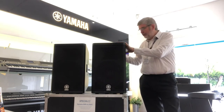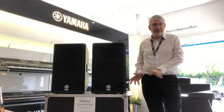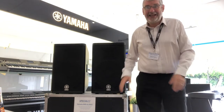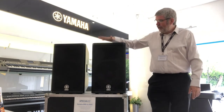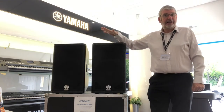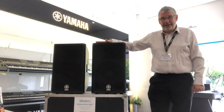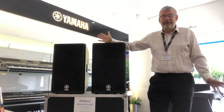They're in great condition — they've always been moved around in the flight case. The flight case itself has got to be worth three, four hundred quid to make one of these, and it all comes as part of the package. The two speakers and the flight case, and we're asking a thousand pounds. That's fantastic value for these speakers, which are some of the very, very finest that Yamaha have made.